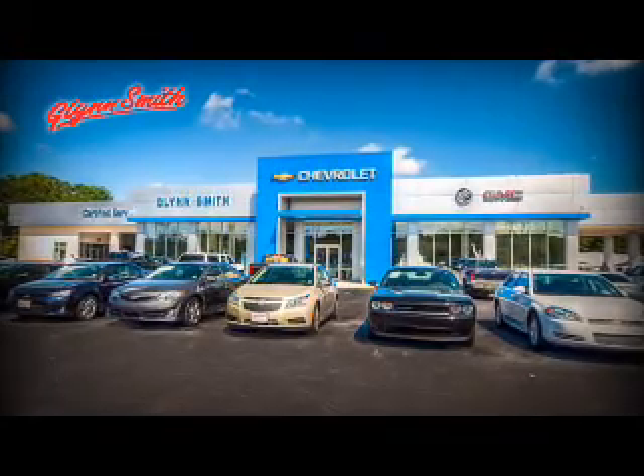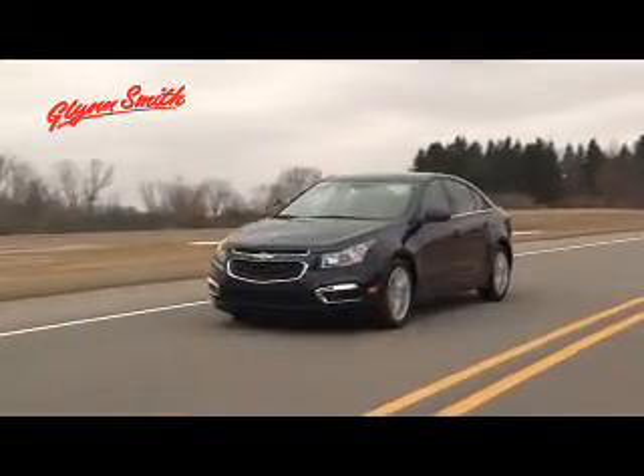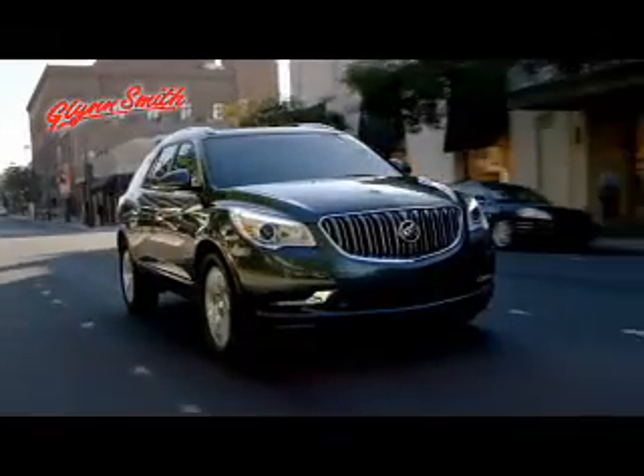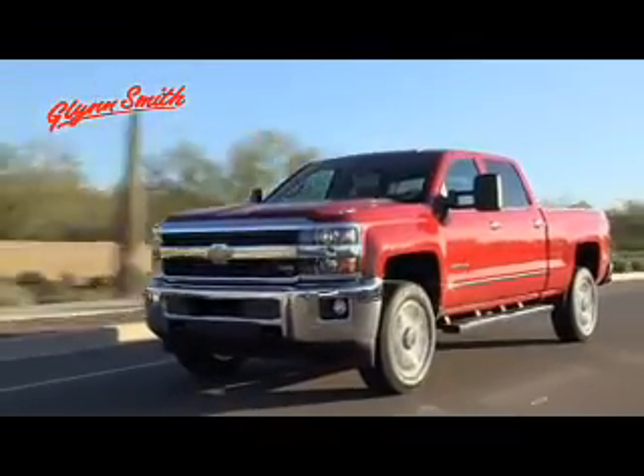Here at Glensmith, we take pride in having a state-of-the-art facility to accommodate all of your automotive needs. If you're looking to purchase a new vehicle, you've come to the right place. Plus, we have so many pre-owned vehicles in stock with something for every budget.